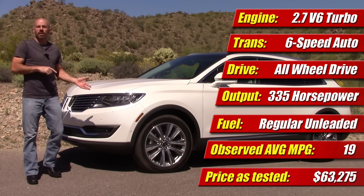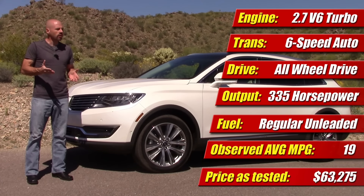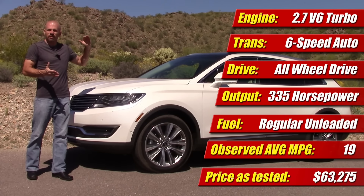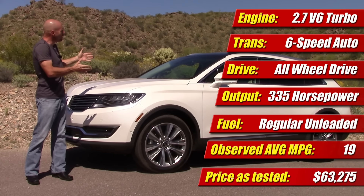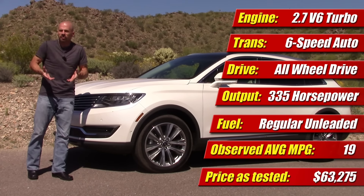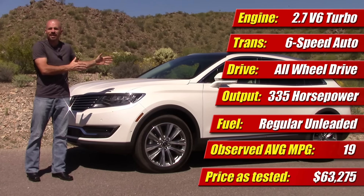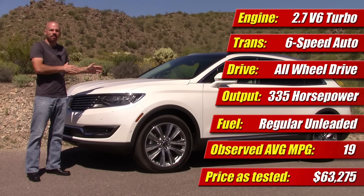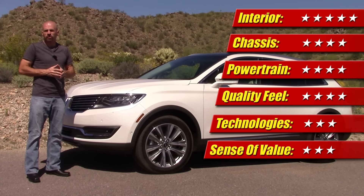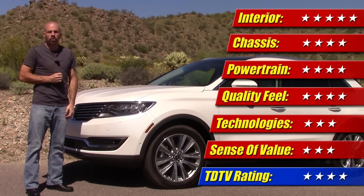Rounding it up for the Lincoln MKX, pricing on this one is $63,000 and some change. That's pretty spendy, in my opinion, when you consider the fact it starts at $38,000 roughly. We've got so many options on this, and we're not even at the top — you can get the Black Label and spend quite a bit more. When I see this price tag, I start thinking BMW and Mercedes-Benz — that's the same money we're talking about. And to be quite honest, while this is much improved over previous Lincolns, it just really isn't at the levels of refinement and overall finesse that those brands bring. When I look at value here, I put that at 3 stars. When you put that in with everything else, we're at 4 stars for the week — a soft 4 stars.